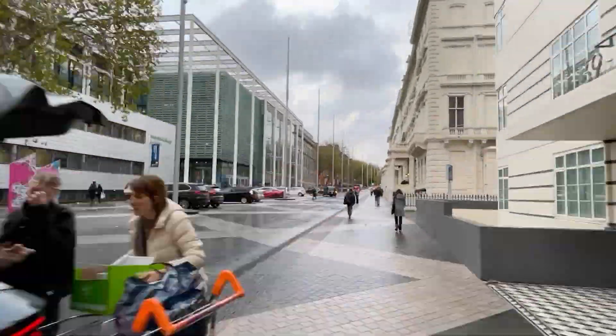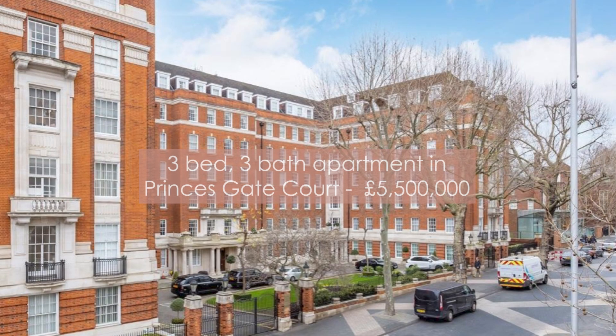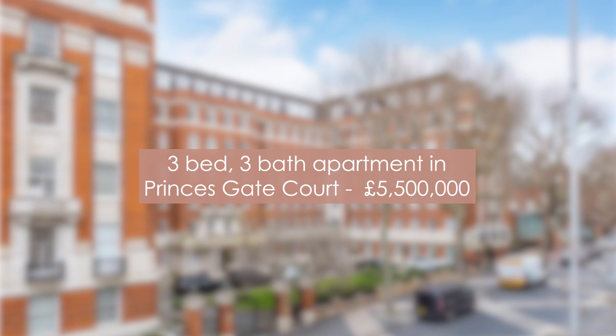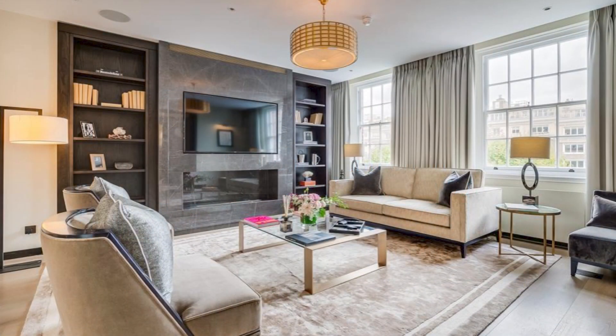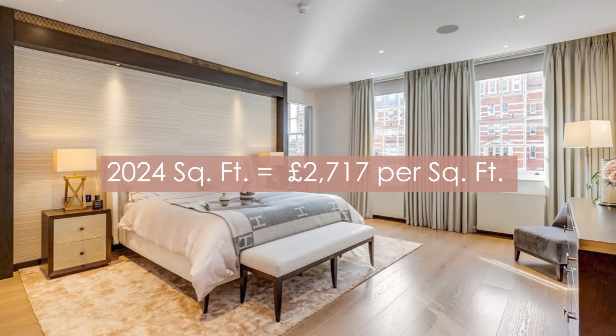If you're looking for a home next to the world-famous museums and the Royal Albert Hall, you can't get much closer than Exhibition Road. Closer to the South Kensington border, this 3-bedroom, 3-bath apartment in Princess Gate Court has the Science, Natural History and V&A museums at its doorstep. The property is in a gated development with a 24-hour porter, off-street parking, and impeccable modern interiors. At £5.5 million and 2,024 square feet, it comes in at £2,717 per square foot.